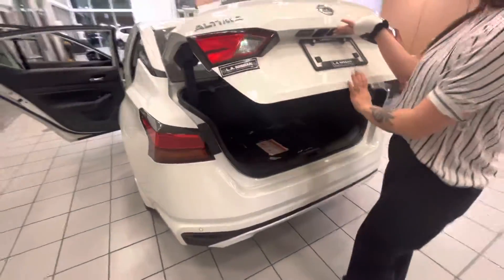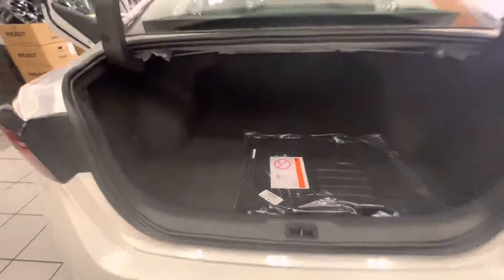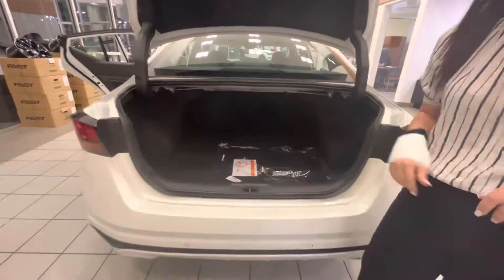Coming to the back, you do have that one touch open, as well as that rear view camera on the back. Coming in, you do have tons of space in the cargo, as well as those mats for the vehicle that are already coming with it.